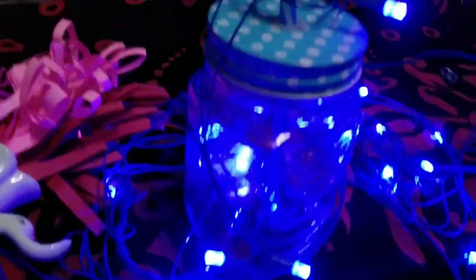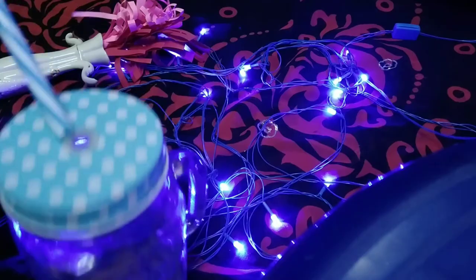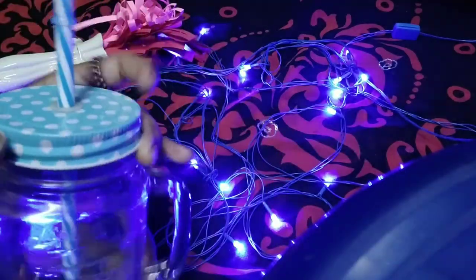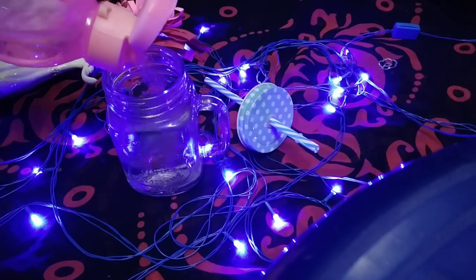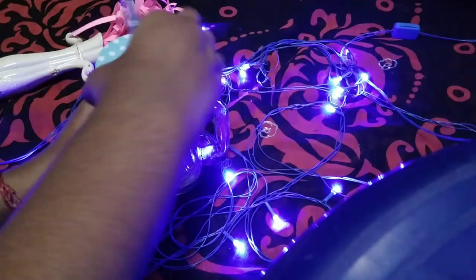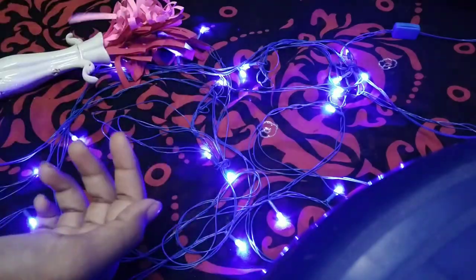Here we can see a mason jar — it's already featured in a vlog video. Here in the mason jar, it's a light. And here we can see a glass. This one is 160 rupees.